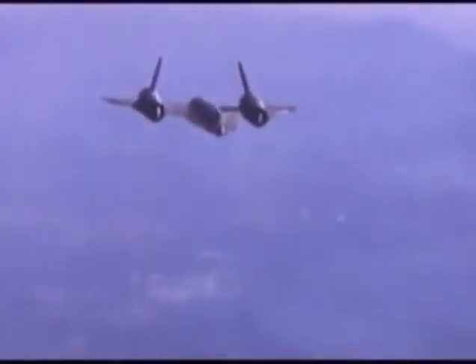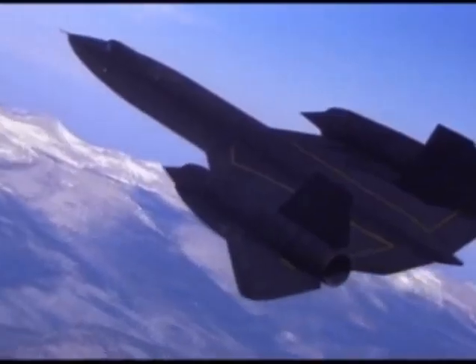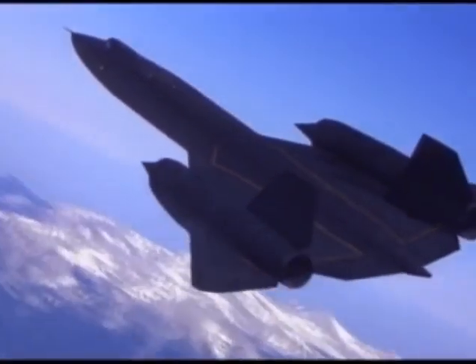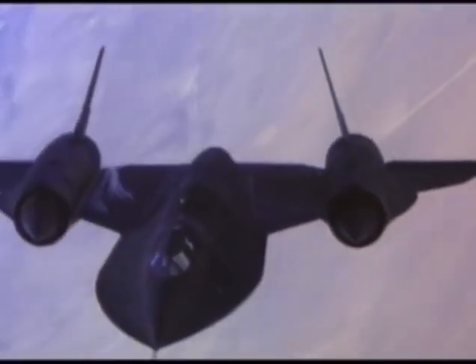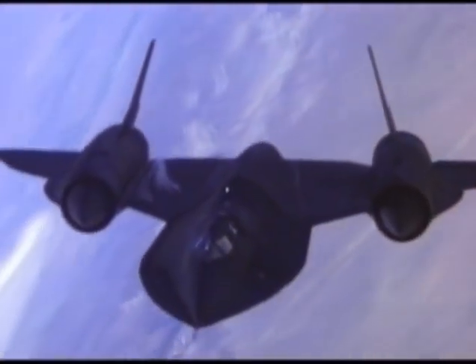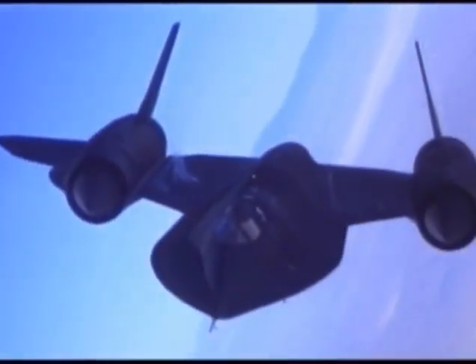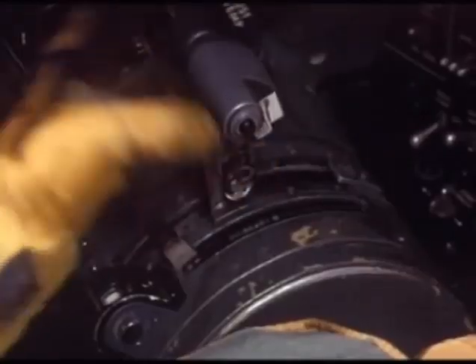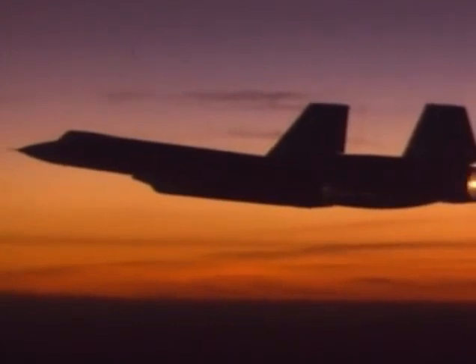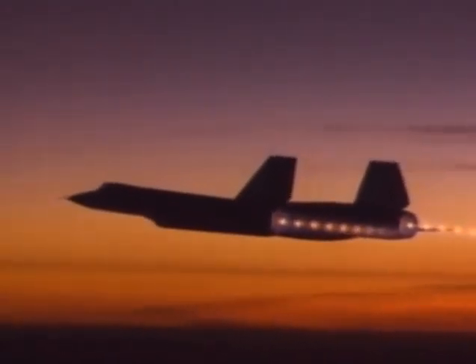As the SR-71 accelerates through Mach 3, the triple sonic boom is followed by a blast of heat radiating from its black skin that reaches temperatures of 1,100 degrees. It truly flew through the air like a hot knife through butter—pointy on every end, but with an elegance designed for performance. After ten months of gruelling training, the SR-71 crews were ready to go operational. Flying over heavily defended areas in enemy territories would push both aircraft and crews to their limits.